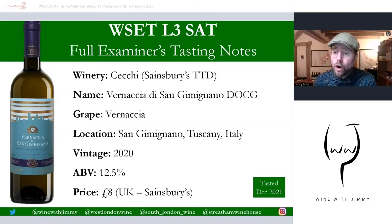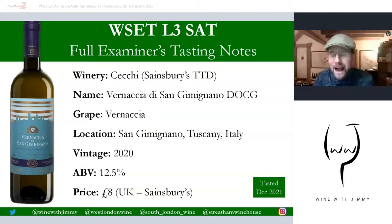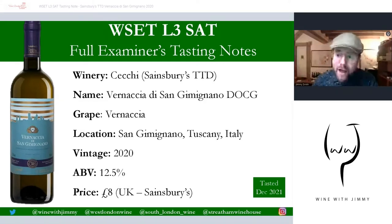If you have any comments, questions, or concerns, or you'd like to share what you found with this wine or your score, please put that in the comment section below. Make sure you click subscribe and like whilst you're there. If you want to get in contact any other way, you'll find social media at the bottom of every slide. So this is the Checky Sainsbury's Taste the Difference.